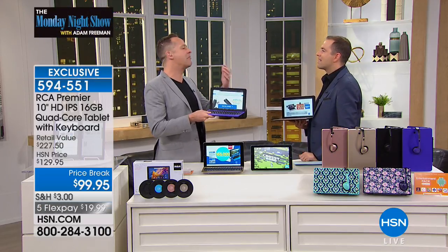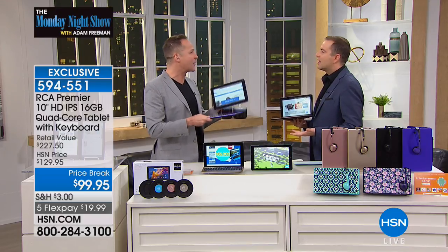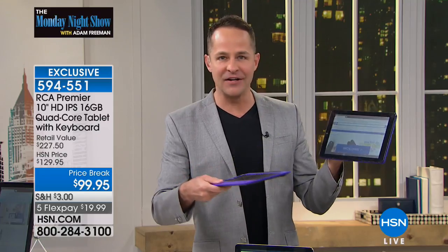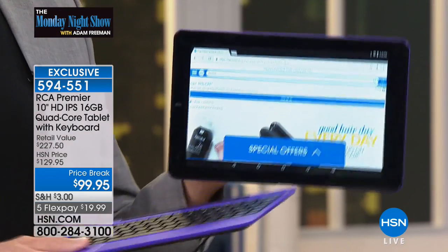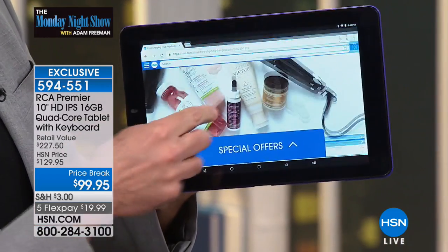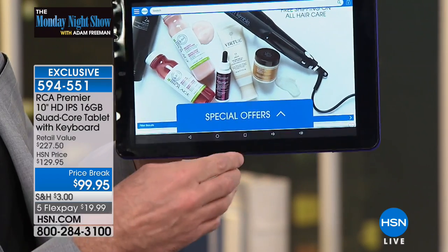When you think of a Microsoft Surface or those kind of products — right around $1,000 — what we have here is a very similar solution. If you want a computer, a laptop, easy to use, lightweight but powerful, you want it to be quad-core, you want it to be Android. The Android operating system is the number one operating system in the entire world when it comes to mobile devices.